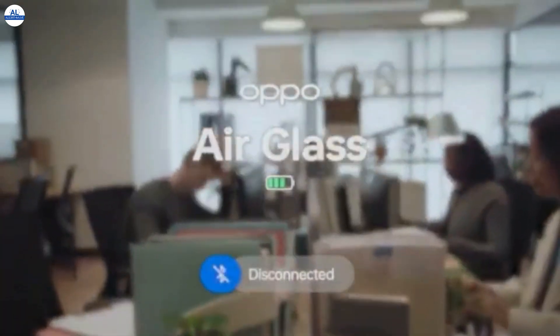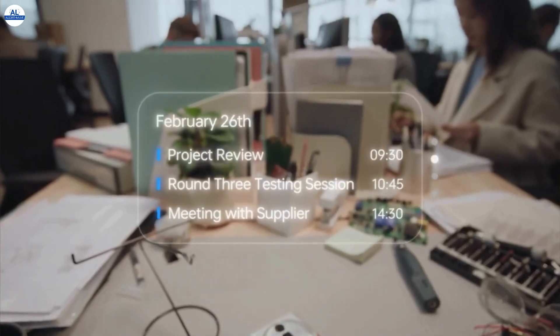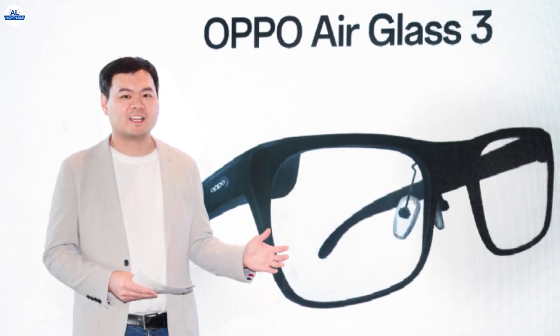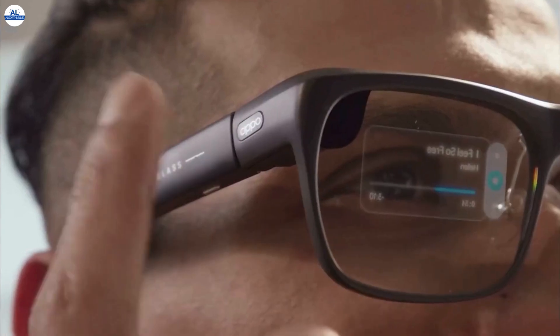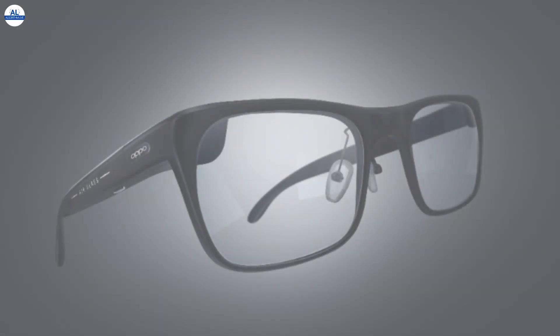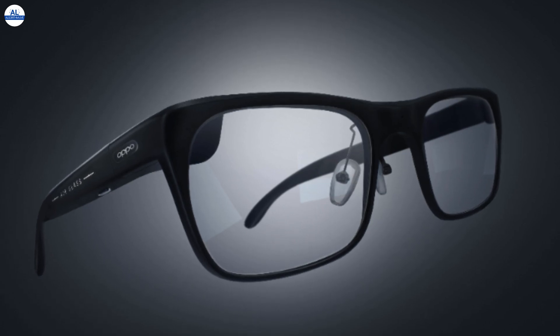Hey everyone, welcome back to the channel. Today we're diving into the world of augmented reality with the latest innovation from Oppo, the Oppo Air Glass 3. This is still a prototype unveiled at MWC 2024, but it hints at some exciting possibilities for the future of wearable technology. The Oppo Air Glass 3 isn't just a pair of glasses — it's a gateway to a new era of AI-infused experiences. Let's take a closer look at what makes this device stand out.